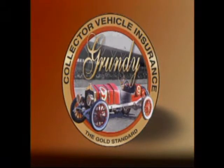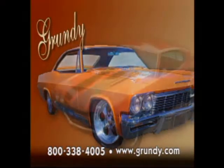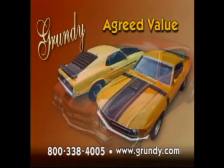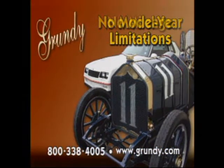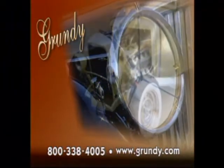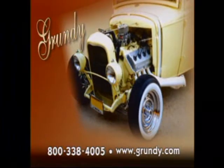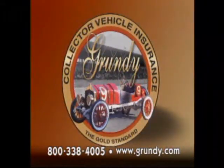At Grundy Worldwide, our collector car insurance coverage is tailor-made to fit your needs. Whether your collection is one car or 100, Grundy Worldwide works with you to establish the agreed value of each vehicle before anything happens to it. A Grundy policy has no model year or mileage limitations. Our coverage saves you money, and Grundy's claim service is second to none. Call our toll-free number or log on to Grundy.com today for a fast, accurate quote. Grundy, the gold standard in collector car insurance.